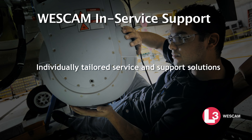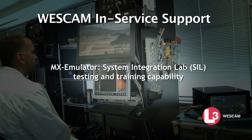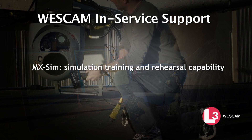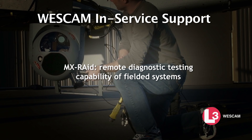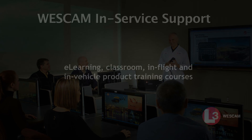Talk to Wescam today about our individually tailored service and support solutions: authorized service centers located worldwide; MX-emulator, system integration lab testing and training capability; MX-sim, simulation training and rehearsal capability; MX-RAID, remote diagnostic testing capability of fielded systems; and e-learning, classroom, in-flight and in-vehicle product training courses.